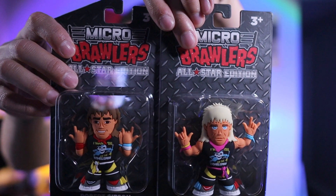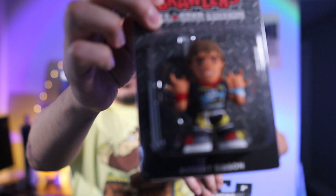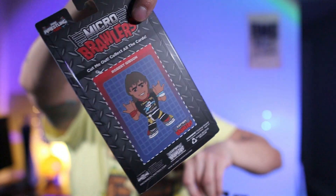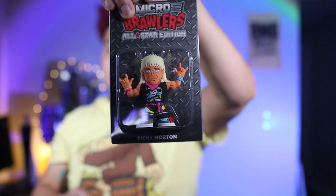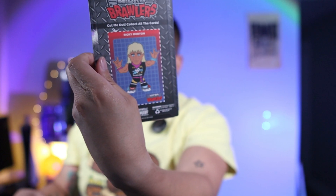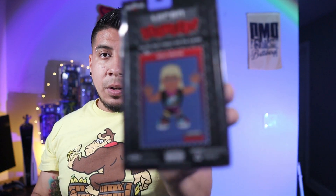Next we have the micro brawlers — Ricky Morton and Robert Gibson from the Rock and Roll Express. No chase in this crate. Usually if you get a chase you will see a sticker right on the corner that will tell you one out of usually like 500 or 300.